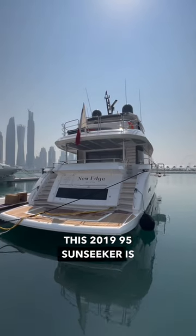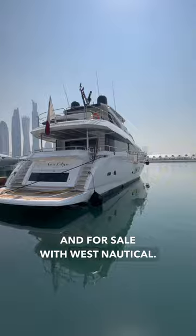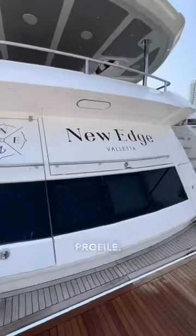This 2019 95 Sunseeker is currently available for charter and for sale with West Nautical. If you'd like more information, make sure to check out their profile.